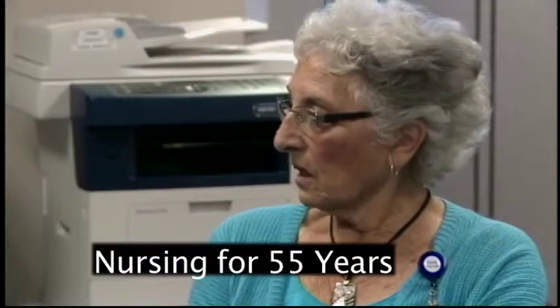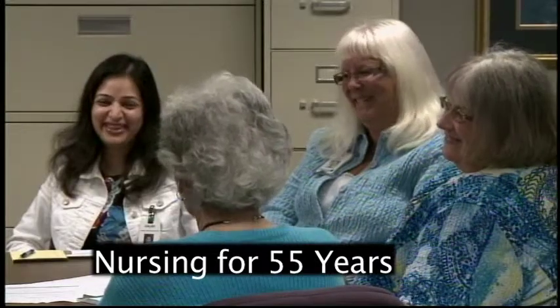Dr. Krasnicka, it's always great to have you with us — thank you, great information. Still ahead, we'll be meeting an impressive woman, so stay with us.